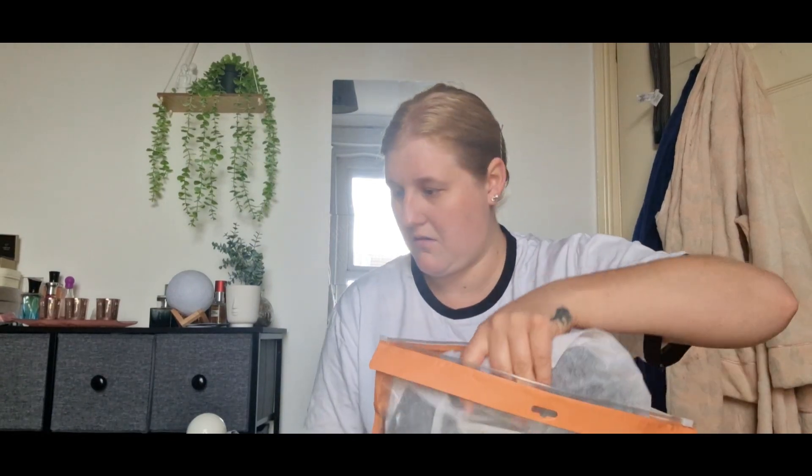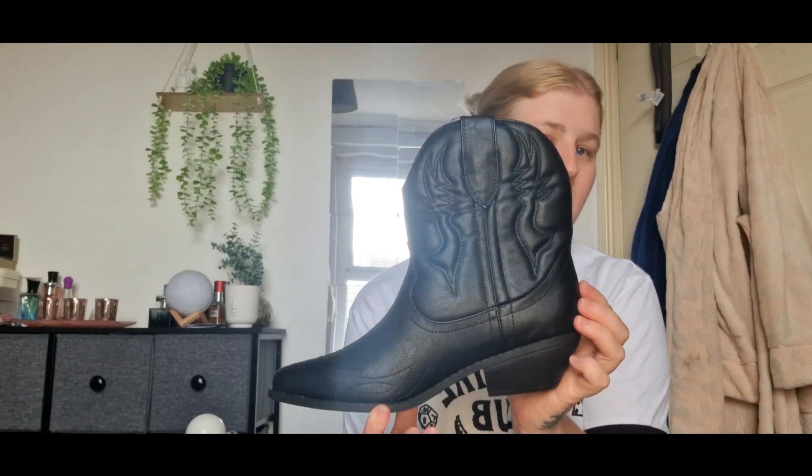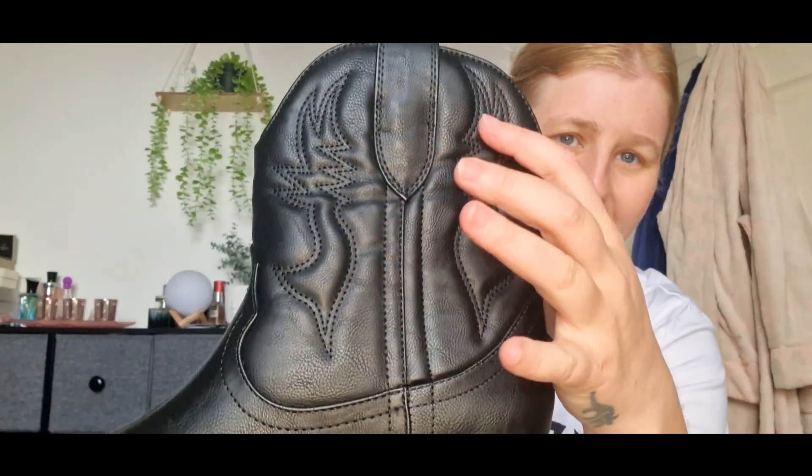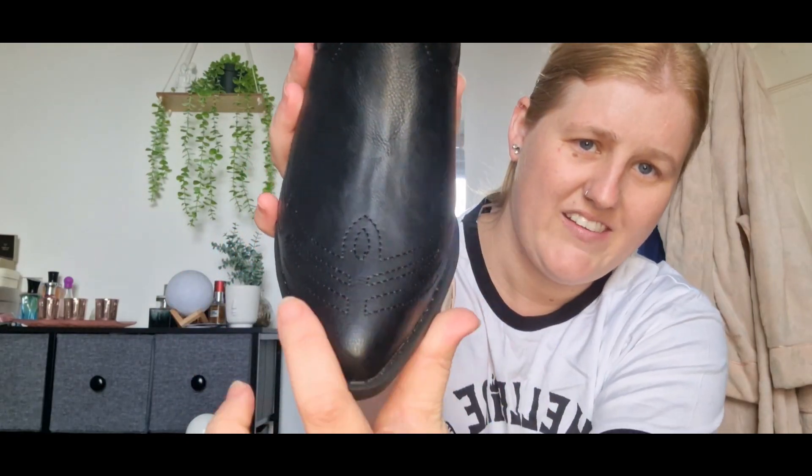The last thing I've got is a pair of boots - they're cowboy boots. I've got some white ones, but I just wanted some black ones. I've tried them on and they fit - I got a size 9 because Shein shoes can sometimes be a bit funny, but yeah, they fit. Just simple black cowboy boots, not too high - I'm not a big fan of high shoes, I just can't walk in them properly. Pointy toe.